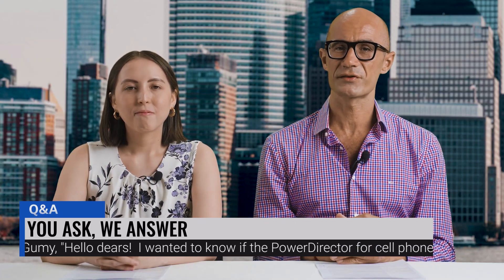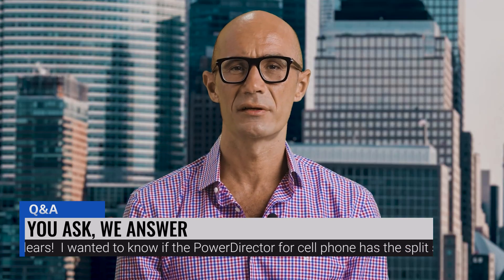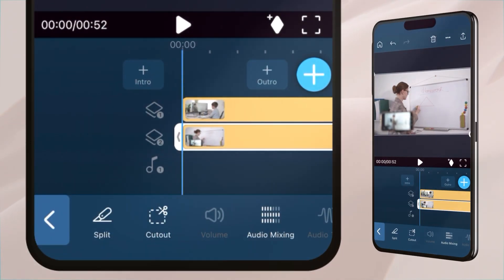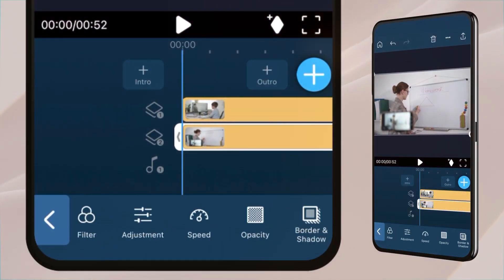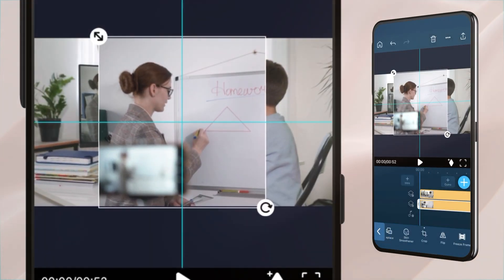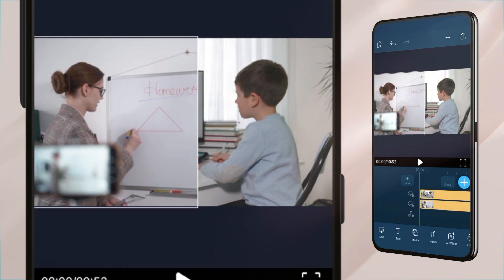Our next question is from Santiago Dario Gumi: Hello dears, I wanted to know if the PowerDirector for cell phone has the split screen function. Hey Santiago, split screens are a cool and easy effect. Just put one clip under the other on your timeline. Press one clip at a time to edit. Go to the Crop function and adjust the size, then tap the check mark. Then position your clip over to the side you want it on. Repeat the steps with the other clip and you should have a split screen.